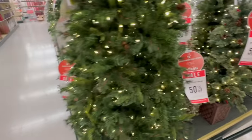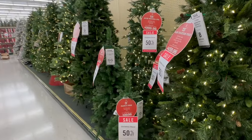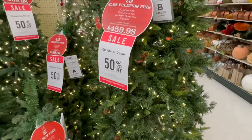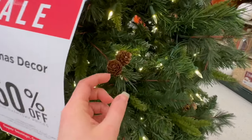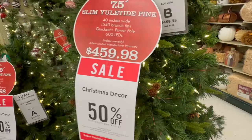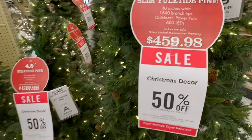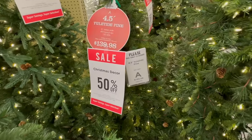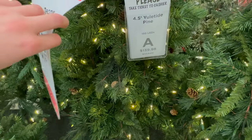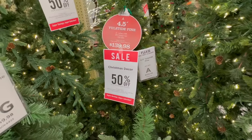Now we're moving into some of the more regular height trees — they're mostly seven and a half feet. This one has little bitty pinecones on it — I think it's really cute. That is Tree B, seven and a half feet tall at $459.98. Here is a four-and-a-half foot tall one that also has little pinecones — $139.98, Tree A.